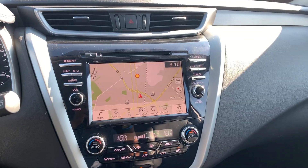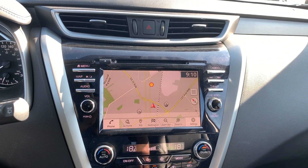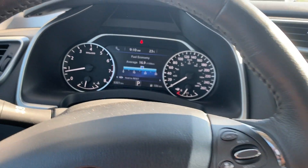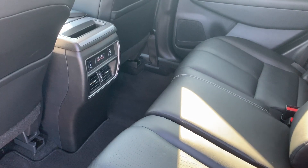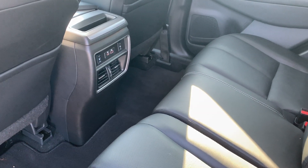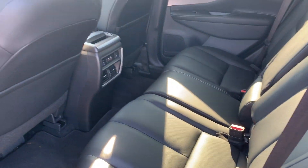Inside is really nice — dual climate control, a full 8-inch navigation screen, and traffic sign recognition. Absolutely gorgeous clusters. The vehicle has 9,300 kilometers. It also features zero gravity seating, and in the back you have heated seats that do recline, which is a really nice feature.